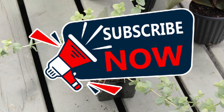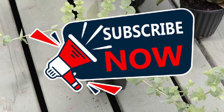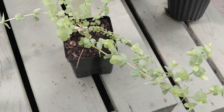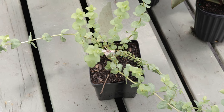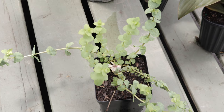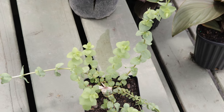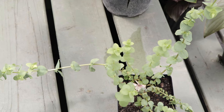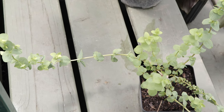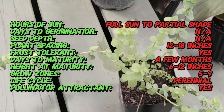Welcome back to Terra Mater Gardens. Today we're talking about ornamental oregano Kent Beauty, which is not only prized for its stunning appearance but also for its unique hop-like bracts that change color as they mature. This ornamental herb offers a delightful visual display throughout the growing season.